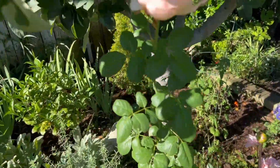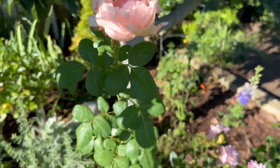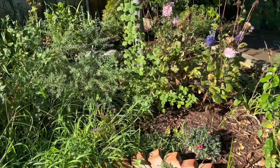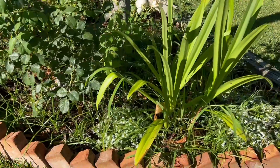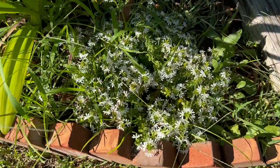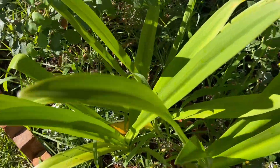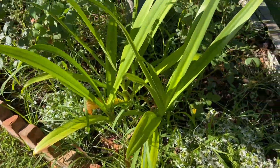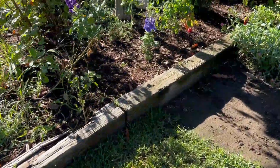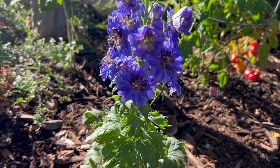Take a look at that rose there as well — really beautiful. The white scaevola is loving the heat. No blooms on the Peruvian daffodil that I did over here. See that beautiful bloom on that delphinium.